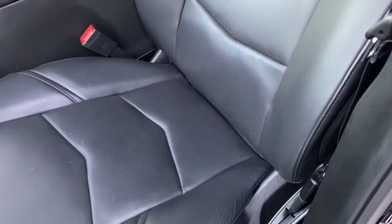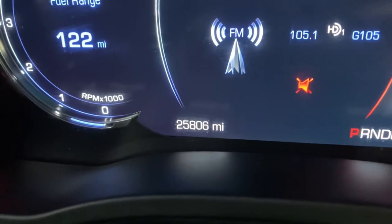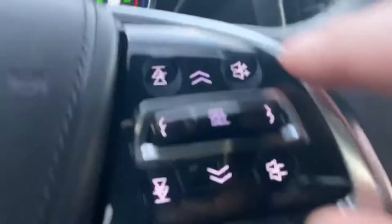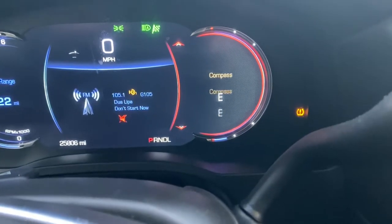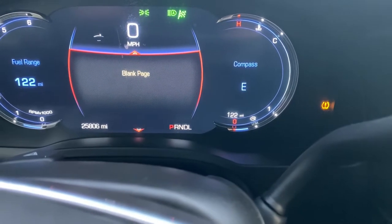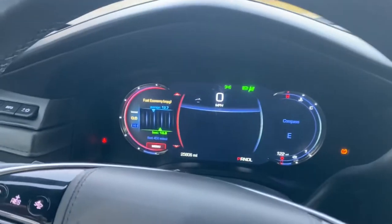The driver's seat is in really nice condition. The mileage reads 25,806. That whole center console is completely reconfigurable. With your controller you can have a compass, fuel range — you can change the layout of the dash. You get to customize it however you want. It also has a heated steering wheel, all your Bluetooth phone controls, and audio controls as well.